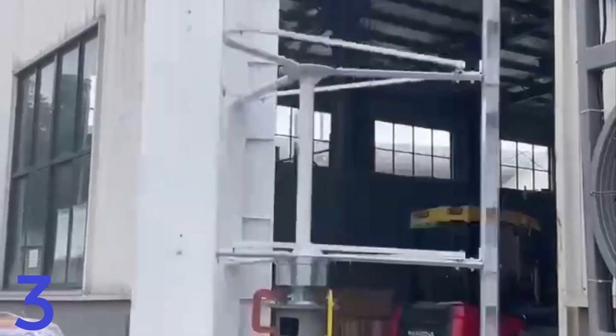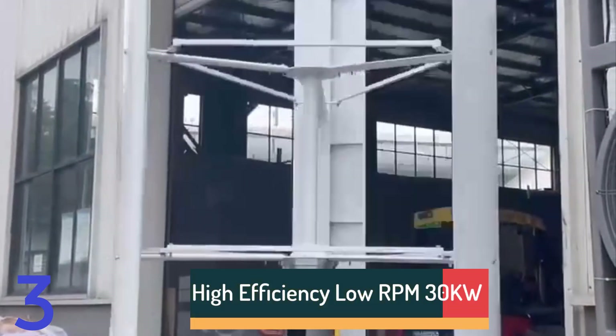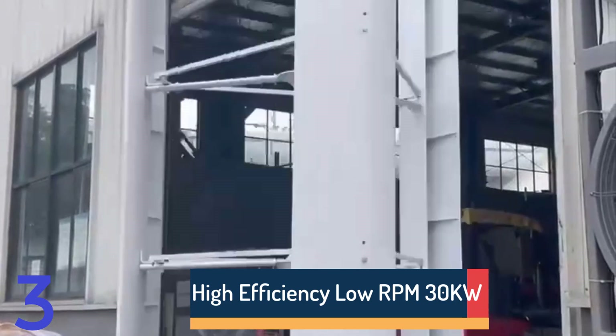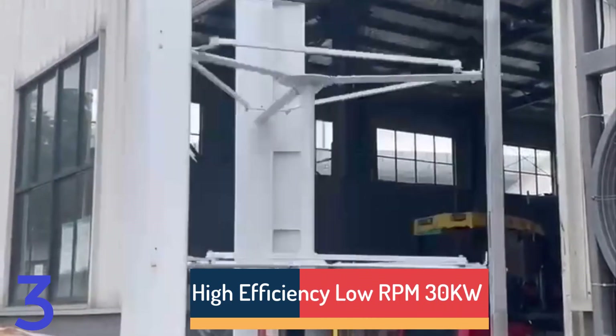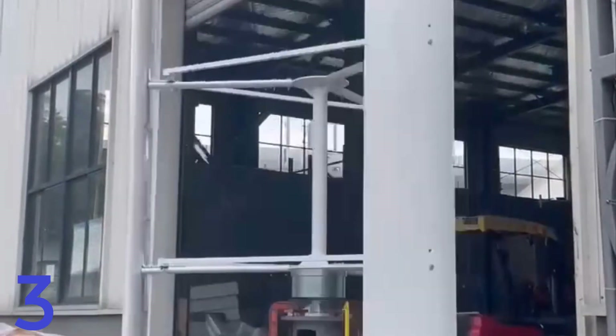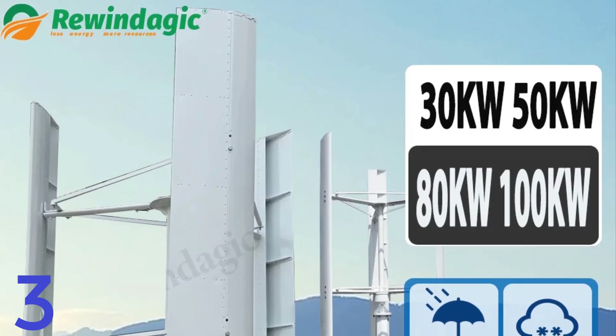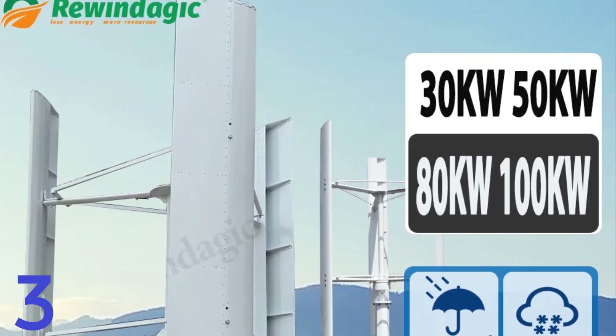Number 3. The Rewindajik FH series is a high-efficiency vertical wind turbine designed for reliable, low-rpm energy generation in on-grid and off-grid systems. Available in capacities of 30kW, 50kW, 80kW, and 100kW, it supports a wide voltage range from 48V to 400V.